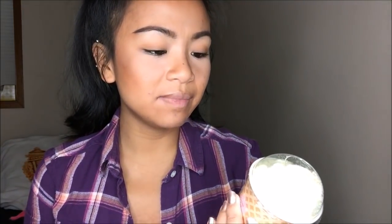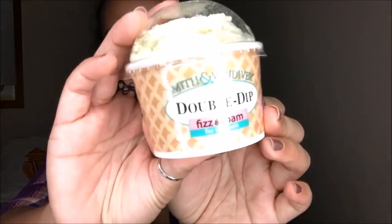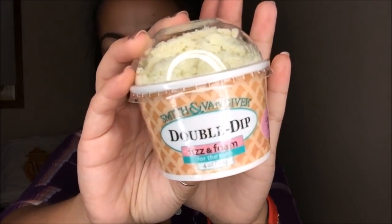First thing that I pull out is the Smith & Van Diver Double Dip Fizz and Foam for the bath, and it is in the scent of green tea. This was $2. You pretty much just put this in your bath — it is a fizz and foam, almost like a Lush wannabe. But since it was only $2, I might as well give it a try.